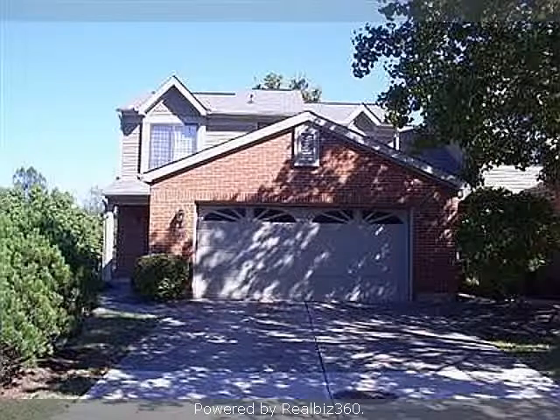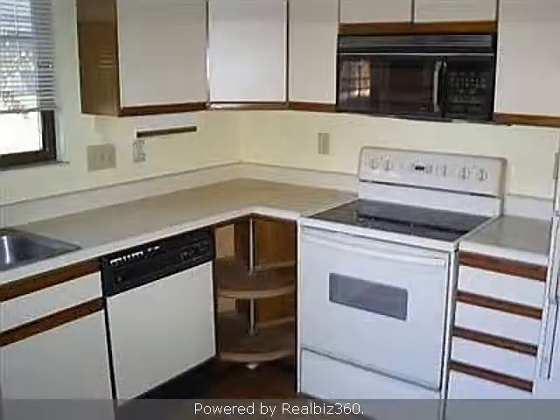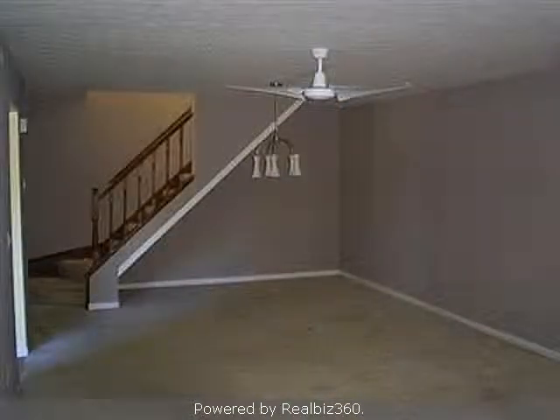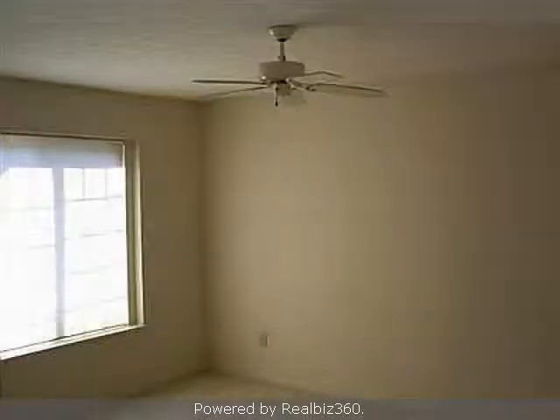Interior features of this property include a formal dining room. On the outside, this property features a brick exterior finish. Community amenities include an attached garage.